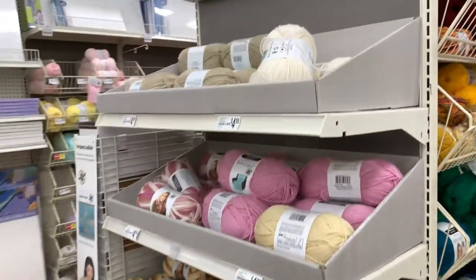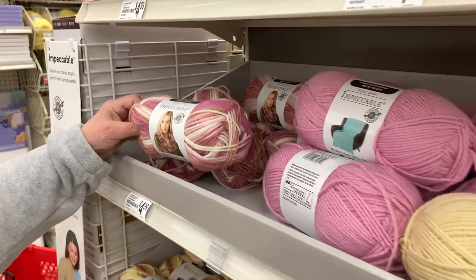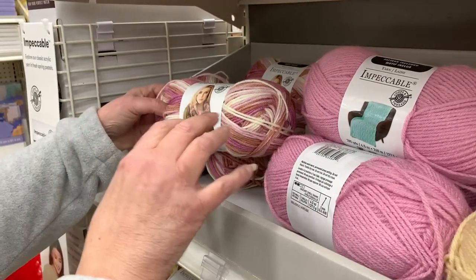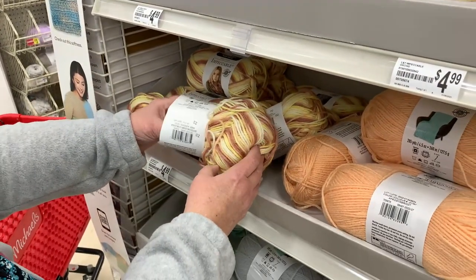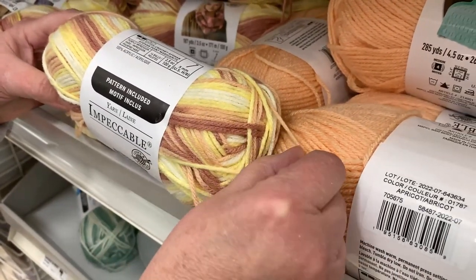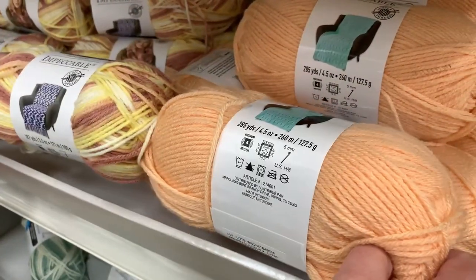The next section of yarn is called Impeccable. This is really pretty — it's a number four medium weight yarn at $4.99. Look how the multicolors match the solid colors. That's really nice when they coordinate like this because it helps when you're trying to pick colorways. This one is Apricot Multi and this one is Apricot — those two go good together.